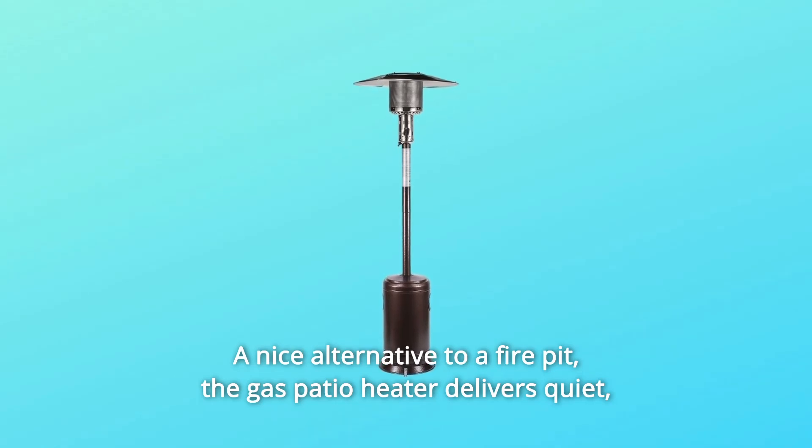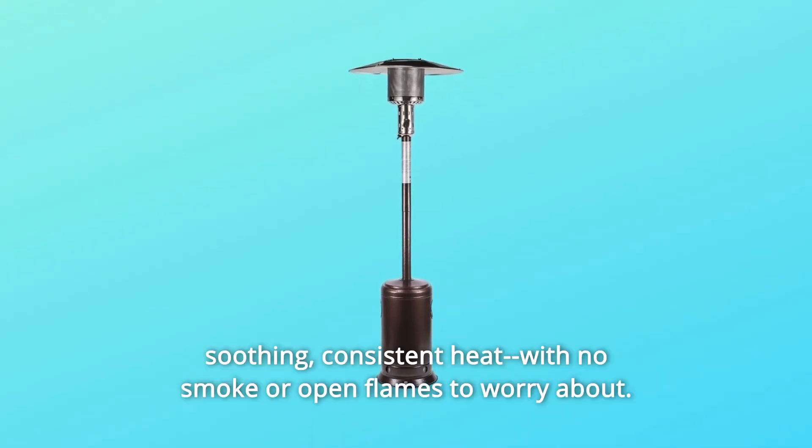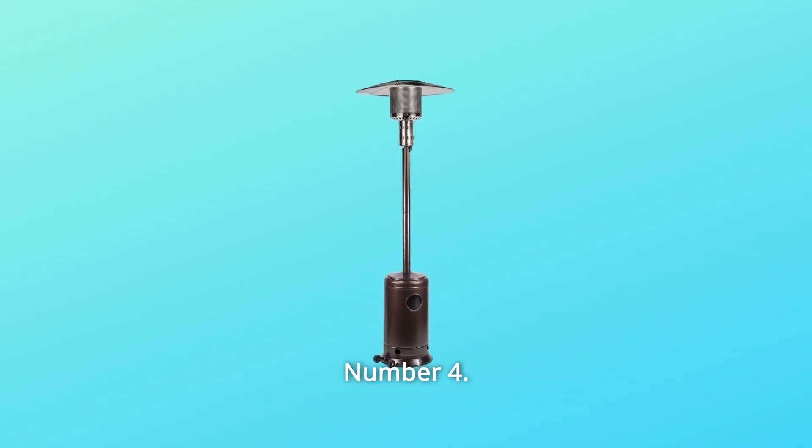The gas patio heater delivers quiet, soothing, consistent heat, with no smoke or open flames to worry about.